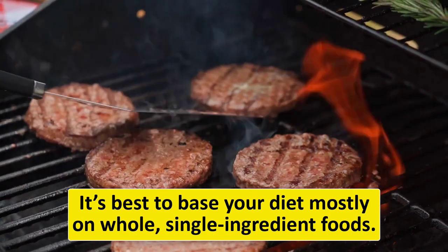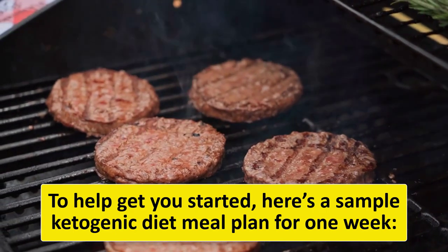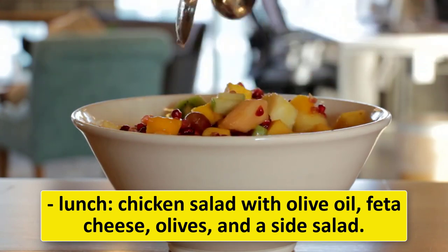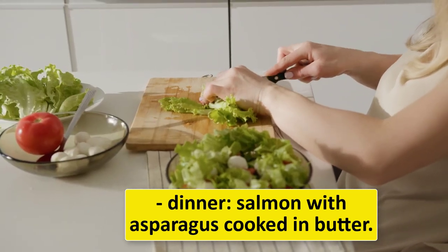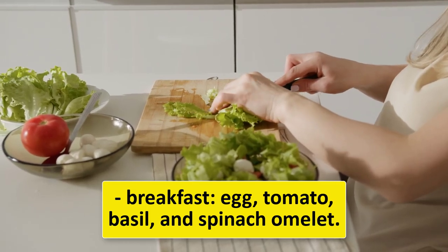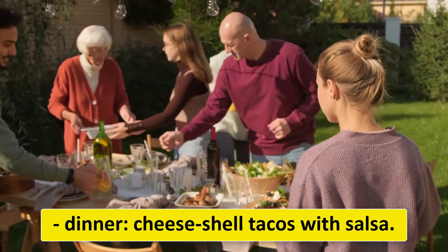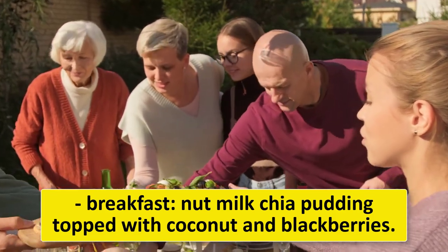Here is a sample ketogenic diet meal plan for one week. Monday: breakfast — veggie and egg muffins with tomatoes; lunch — chicken salad with olive oil, feta cheese, olives, and a side salad; dinner — salmon with asparagus cooked in butter. Tuesday: breakfast — egg, tomato, basil, and spinach omelet; lunch — almond milk, peanut butter, spinach, cocoa powder, and stevia milkshake with sliced strawberries; dinner — cheese shell tacos with salsa.